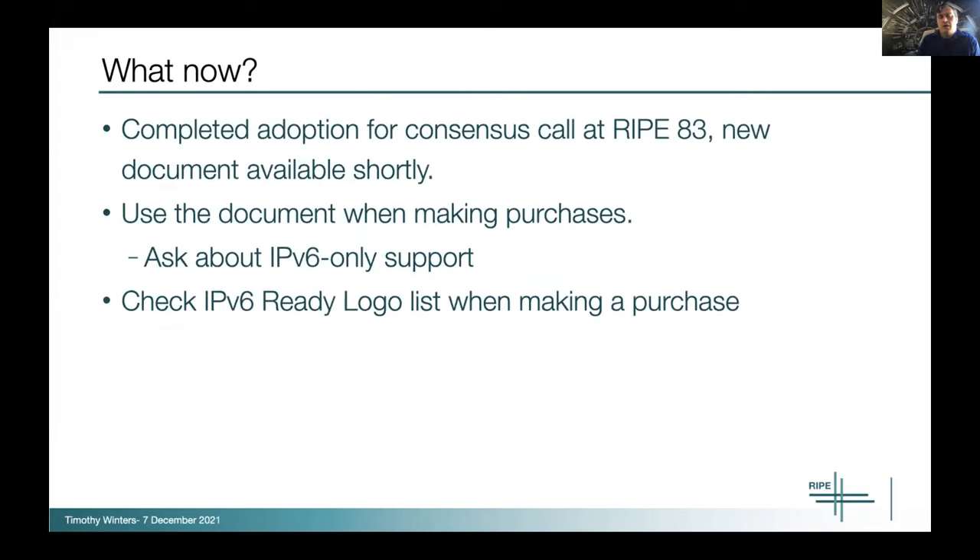So we made all those changes and the document is going to be out very, very shortly — we're very close to printing the new version. Use this document as described: if you're purchasing equipment, go read the document and see the latest recommendations from the RIPE community. Also ask about IPv6-only support. Doug is presenting later on the US government test program and has a lot to say about IPv6-only, so I won't steal his thunder. But if you're building an enterprise, you might want to start asking these questions because it's going to impact how customers can deploy it.